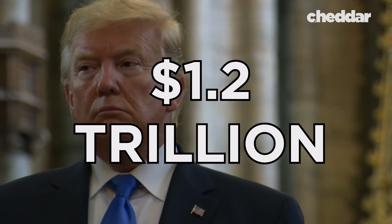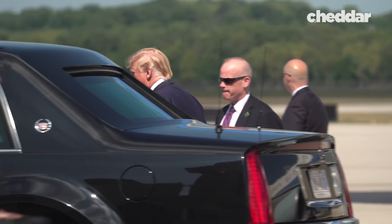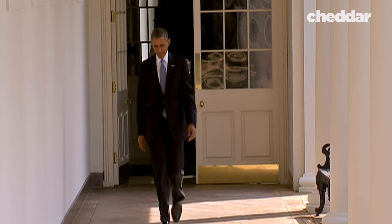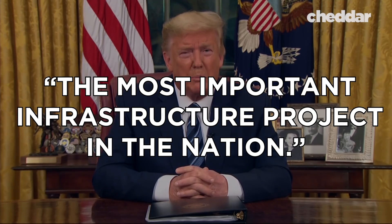In March of 2018, Trump threatened to veto an entire $1.2 trillion government spending bill if it included anything at all about the Gateway Project. Trump's Transportation Department also voided a deal that Senator Schumer and Governor Andrew Cuomo made with Obama, where New York would pay for 50 percent of the project and the federal government would pay the other 50 percent. Trump's administration has also blocked federal grants and loans that Gateway needs to get underway. This staunch opposition is seen as a personal problem by most, considering that prior to the White House meeting, Trump had declared the Gateway Project the most important public infrastructure project in the nation.